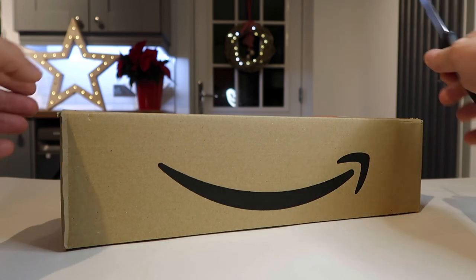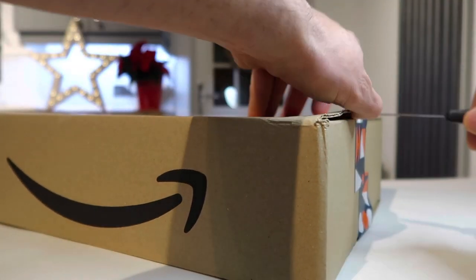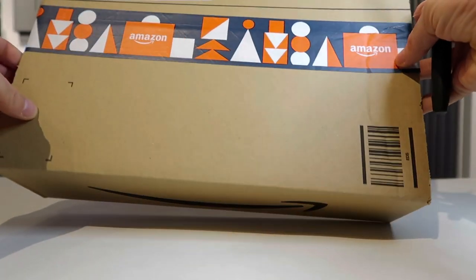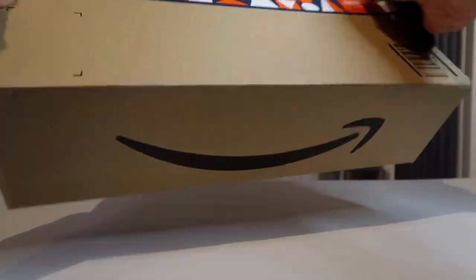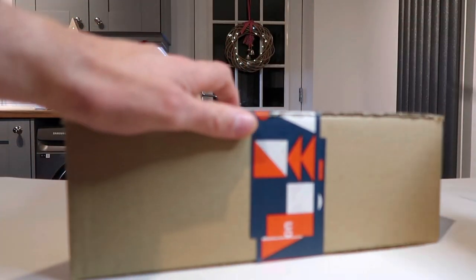Let me open it and show you what I've picked up from Amazon. It was very cheap — cheap, because it quickly shot up in price again. Check out the lovely Amazon Christmas packaging — I love it! And as you may know, I really love Christmas.